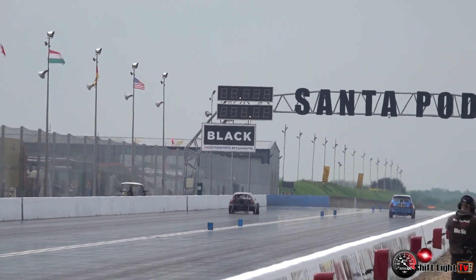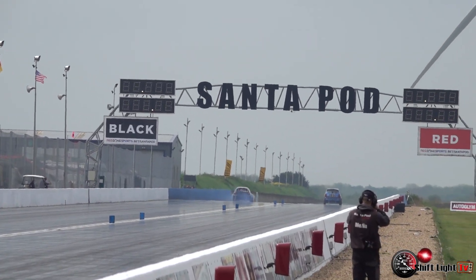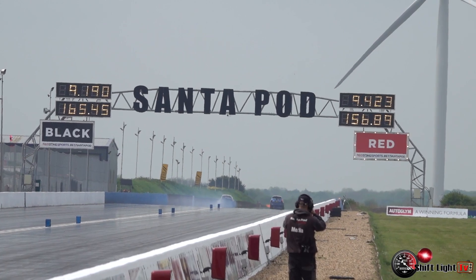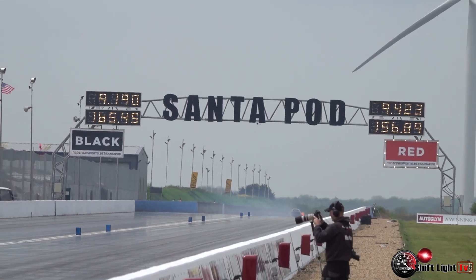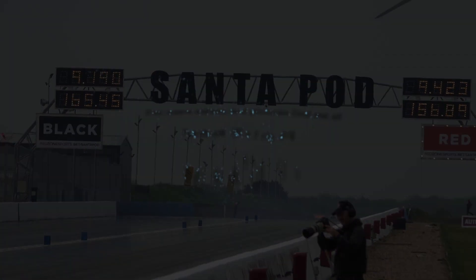It's going to be very close to the top, and it goes through to the next round with a massive personal best — 9.42, 156 miles an hour.